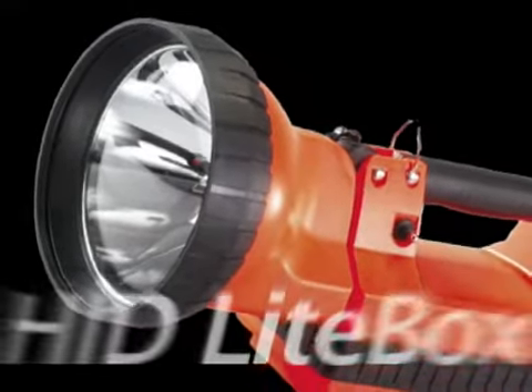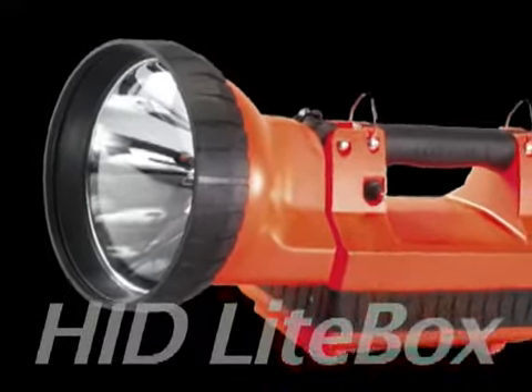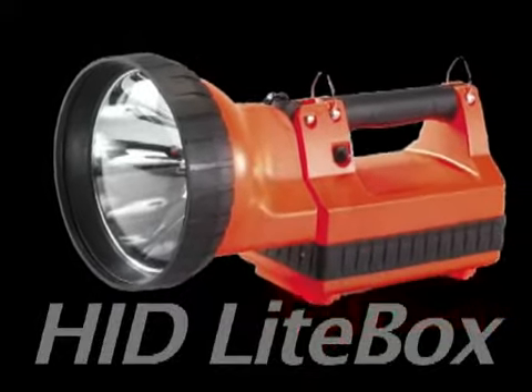The HID light box weighs just 10.1 pounds, so there's no need to get dragged down with heavy equipment. Just grab an HID light box and go.